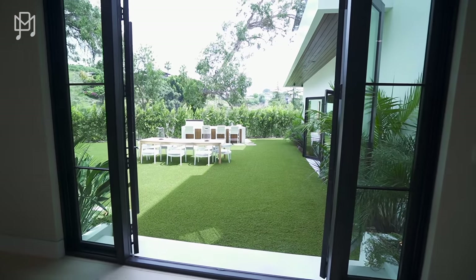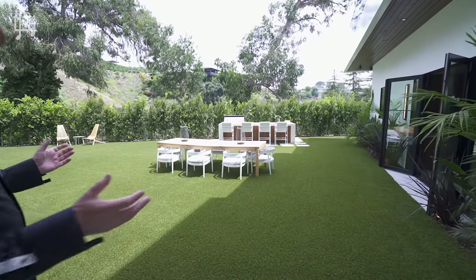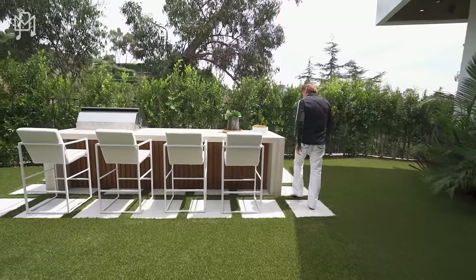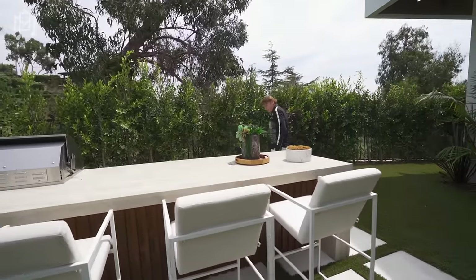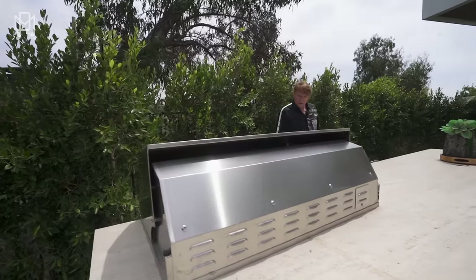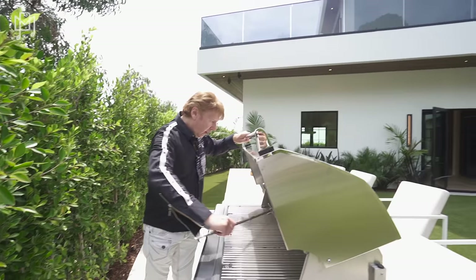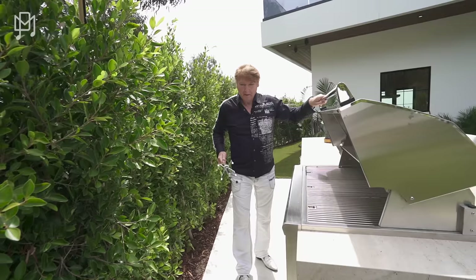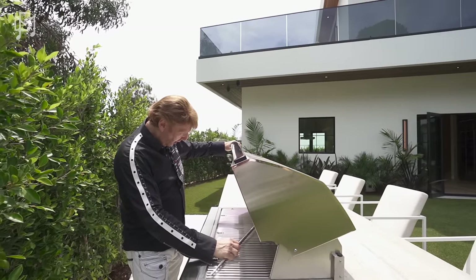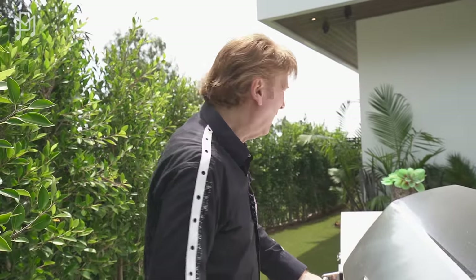Another lovely outdoor area — beautiful. There's more outdoor than indoor living space. Beautiful barbecue setup — so nice, this is a dream. You've got a refrigerator, the grill, drawers, storage cupboards. And a harpoon — that's a rotisserie, right? I think so.